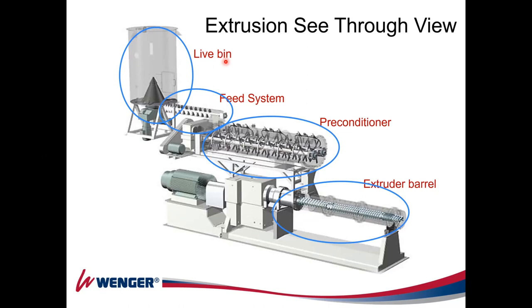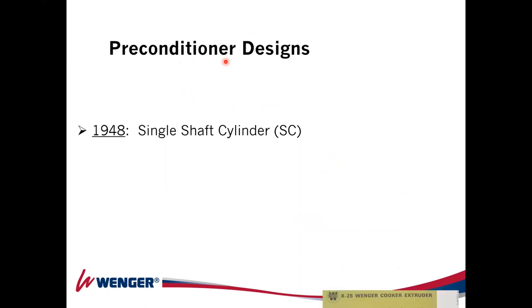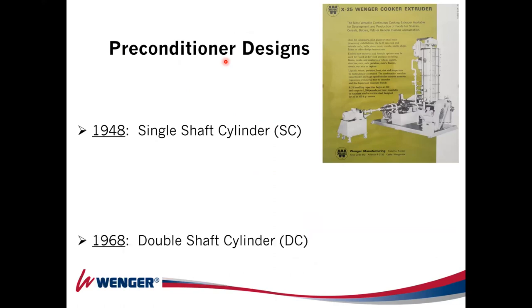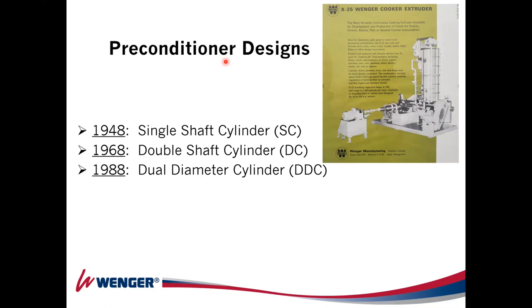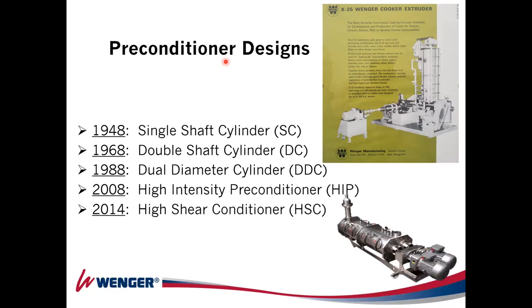Talking about preconditioning design: Wenger goes way back to the first unit in 1948, which might have been a vertical system. Then came the double shaft in 1968 — a dual diameter cylinder — which was a huge improvement to the industry, fitting so many extruders around the world. Then the High Intensity Preconditioner (HIP) in 2008, followed shortly after by the High Shear Conditioner (HSC). We're going to speak about those two late designs.